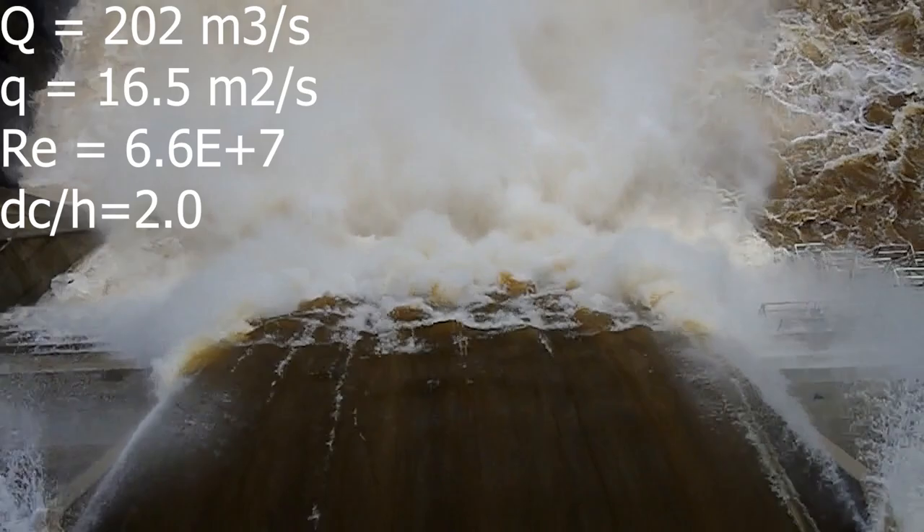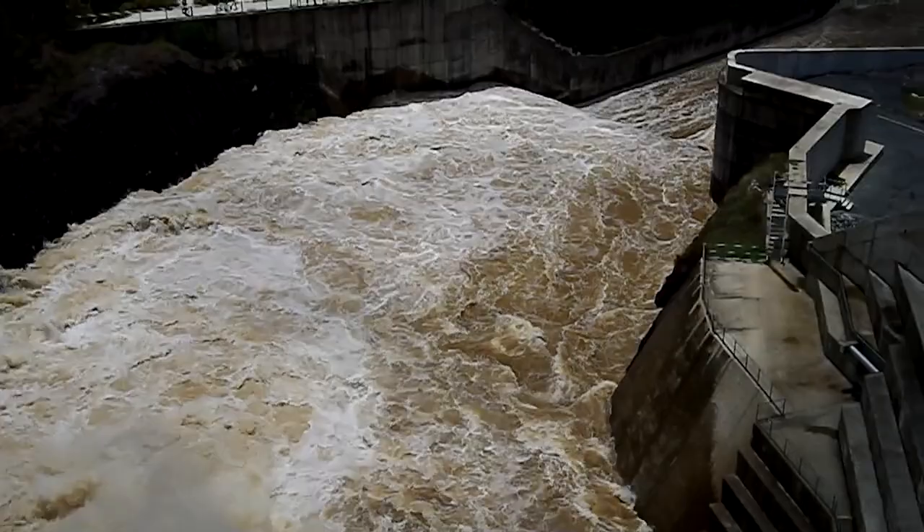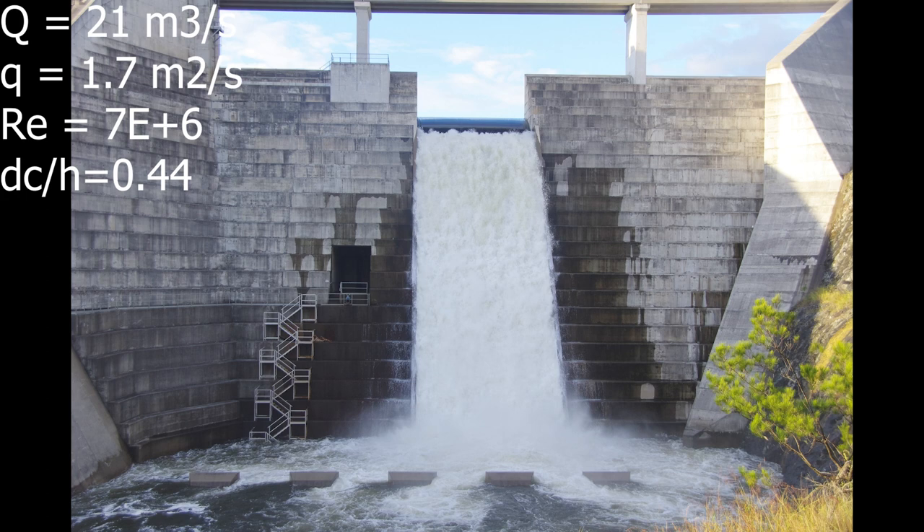This video was in fact first presented at the 2013 international conference. The 2015 flood event was caused by an East Coast Low off the Fraser Coast, bringing 100 to 200 mm of rainfall in the Hinze Dam catchment. On that event, the discharge was 21 m³ per second, corresponding to a relatively small overflow, and in the photograph we can see that the baffle blocks are not fully submerged.